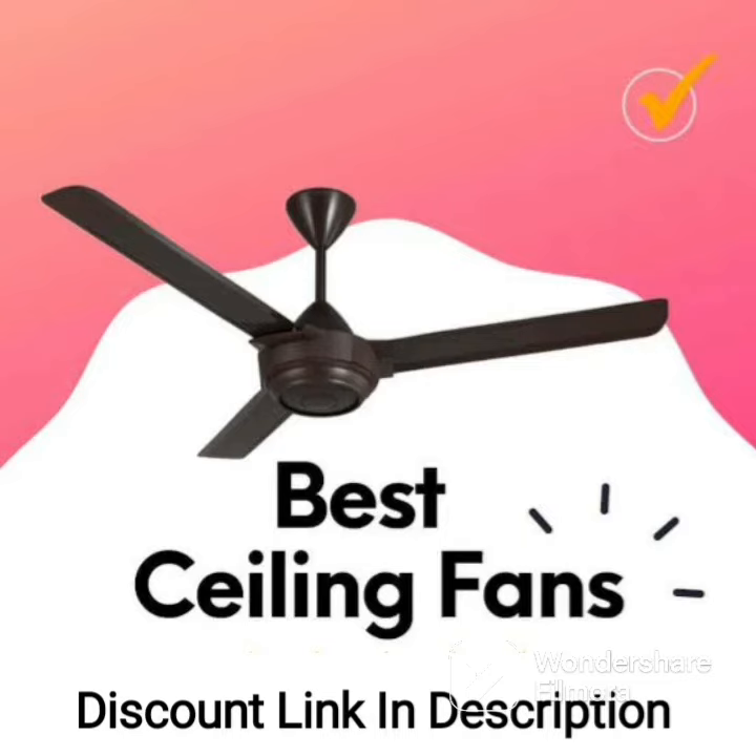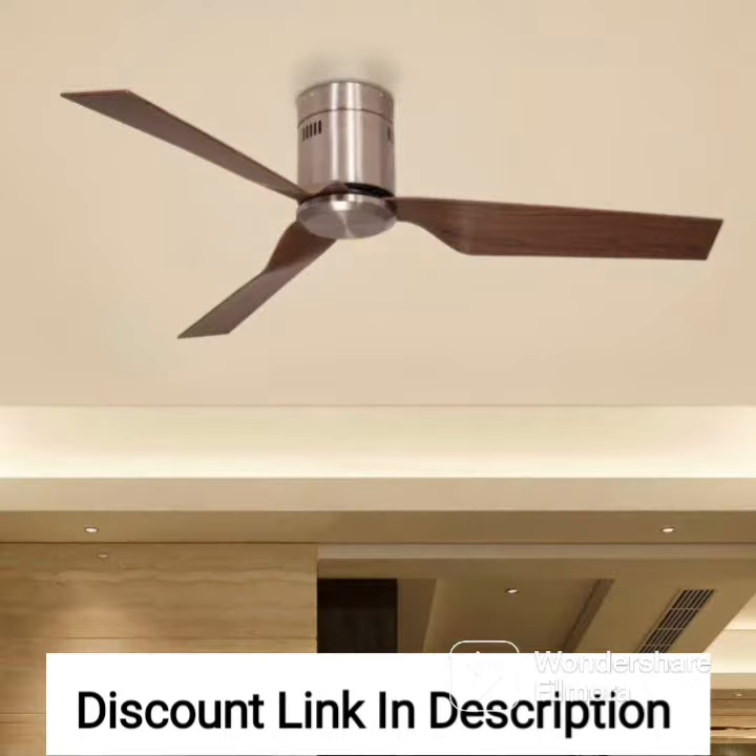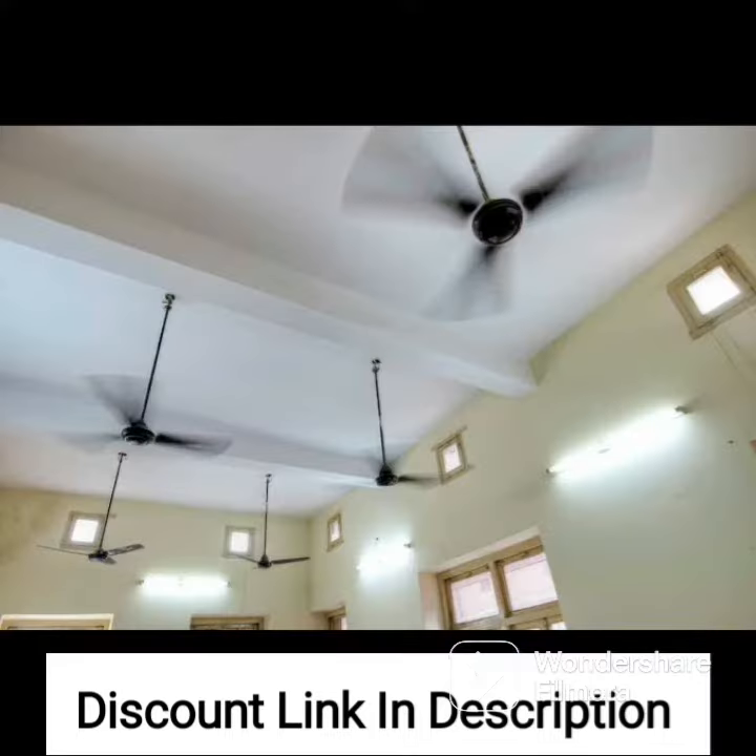The Crompton High-Speed Rubio Decorative Ceiling Fan 1200mm Glow White is an elegantly designed ceiling fan that adds a touch of style and sophistication to any room. This fan features an aerodynamically designed blade for maximum air delivery and a high-speed motor that ensures powerful and efficient cooling. The fan's unique design and construction make it an excellent choice for those looking for a durable and long-lasting ceiling fan.